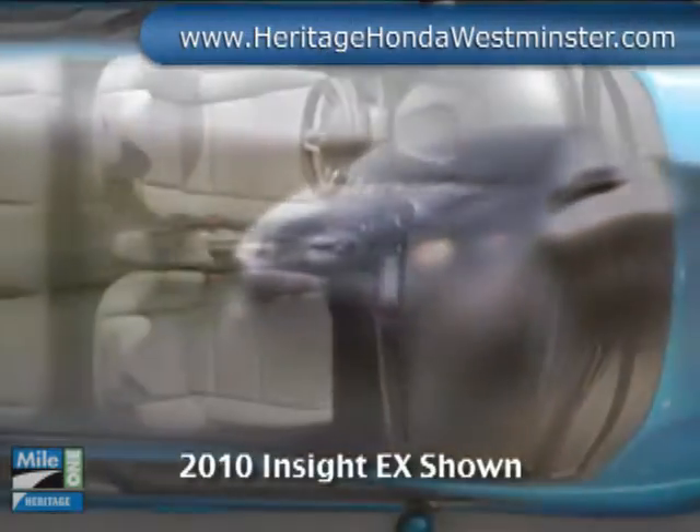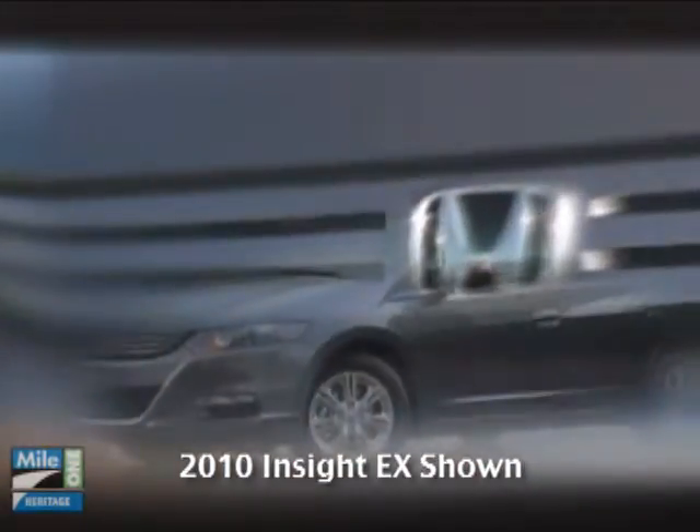The Insight's flexible interior allows for multiple configurations. The 60/40 split rear seats fold down to maximize the vehicle's cargo space.